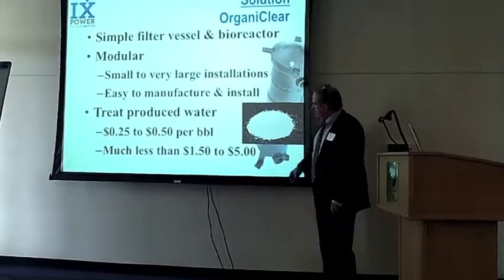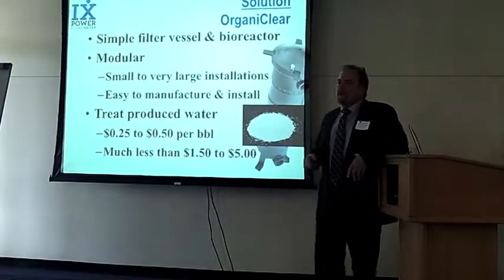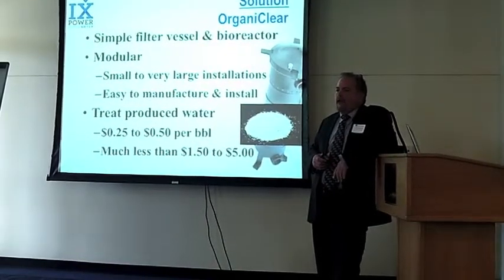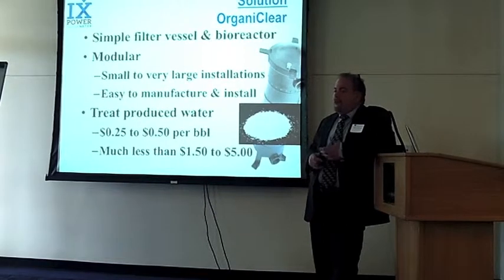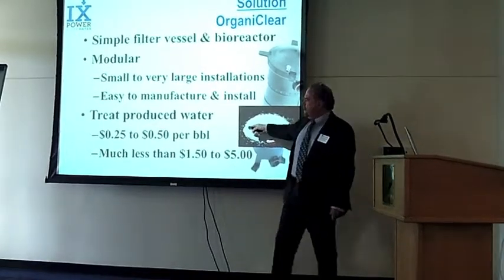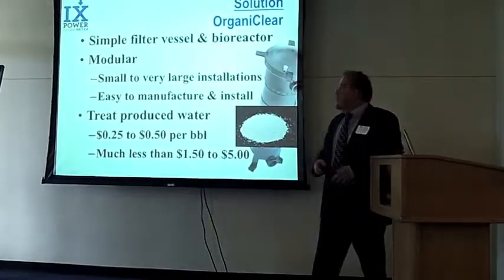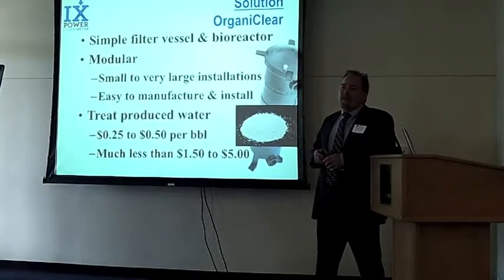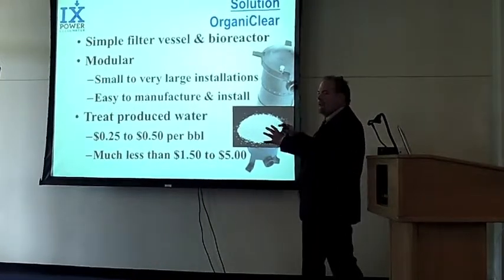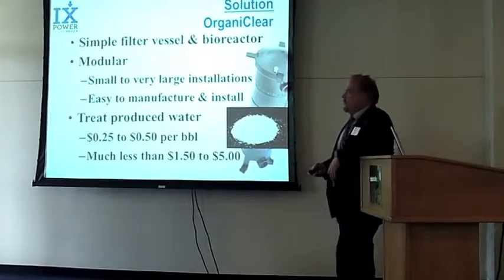It's the Organoclear system. It comes into a canister about this tall, full of this material, and you run water through it. Once the filter media has totally consumed all the organics it can, you recharge it — and you can do this very simply using just an air compressor. That means we can have a cold system that works out in the field and cleans water for between 25 and 50 cents a barrel — that's 42 gallons — which compares to a buck and a half to five, sometimes seven dollars a barrel just to dump it into a deep injection well. So this is obviously cheaper, better, and reusable.